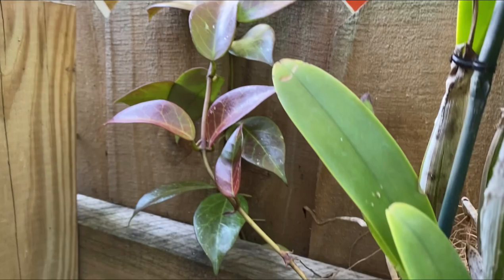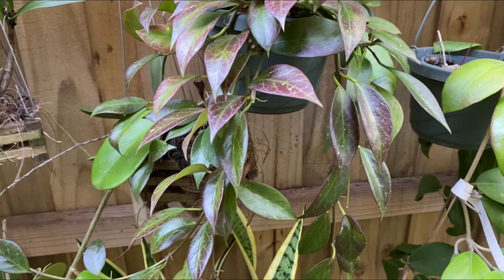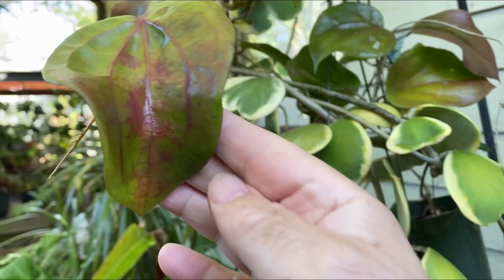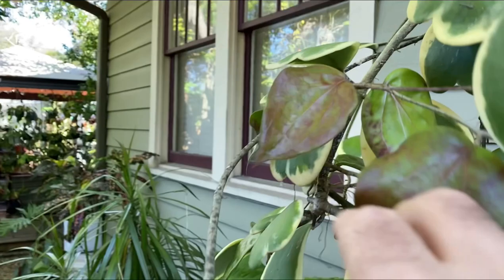Over here you have Hoya sunrise going into the neighbor's yard and it seems to be doing really well — it has a nice red sheen to it. Another one I'd like to tell you about is Hoya pentaflebia. I never thought it was one that would turn red, but again with the cold weather and a little bit of sun it's really got a nice red patina. I really like it.